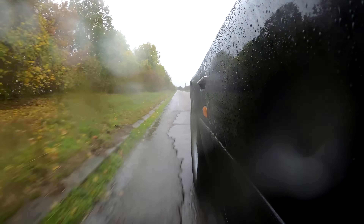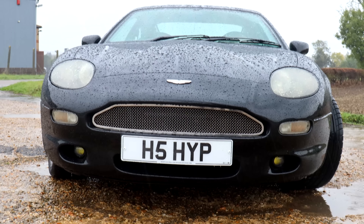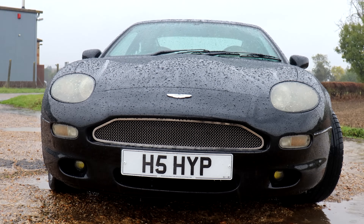The DB7 has just got this immaculate styling. A young Ian Callum, while working for TWR, took on the penmanship of the DB7 and the results speak for themselves. So I think that V12 we bought really was a lesson in you get what you pay for — we could have spent a long time going through it and spending a lot of money rectifying the wrongs, but the truth is we'd have probably spent more money than if we'd just bought a good V12 in the first place.